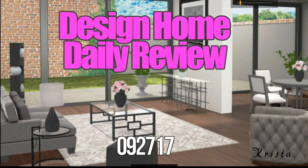Hey you guys, it's Michelle with Design Home Daily Brick View. We've got the daily for you and a tip for the day, so let's get started.